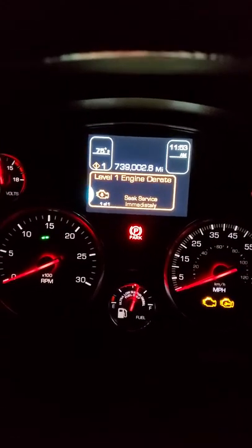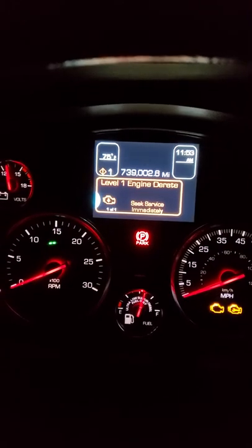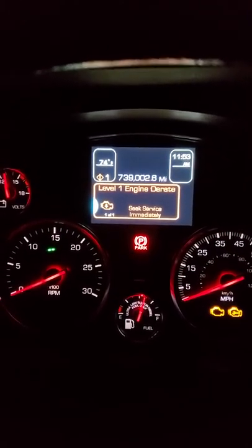Good evening everybody. I got a T680 Kenworth 2016. I got a level one engine derate seeking for service and a second engine light checked on.